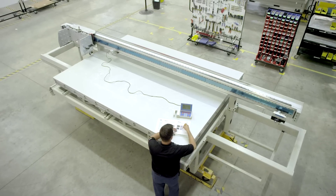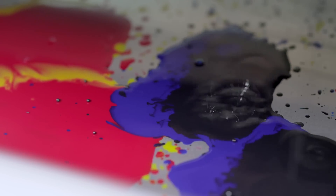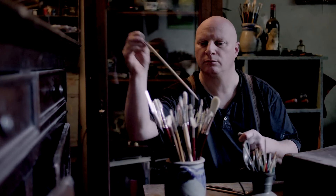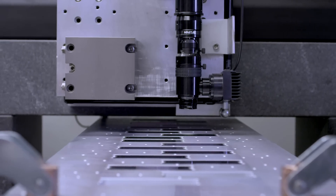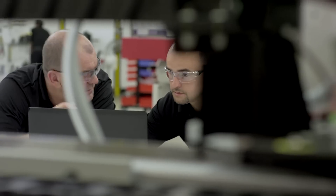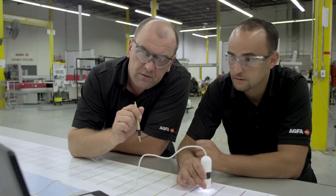We build our UV inkjet printers with precision and technical excellence, continuously improving and finding better solutions. Just like the old masters, we focus on every detail. Only the best is good enough. It starts with the printheads, which are carefully selected and thoroughly tested for superb quality. They're built into a printer where every interaction between ink, media and the machine itself is tried and tested — all to get that perfect match.